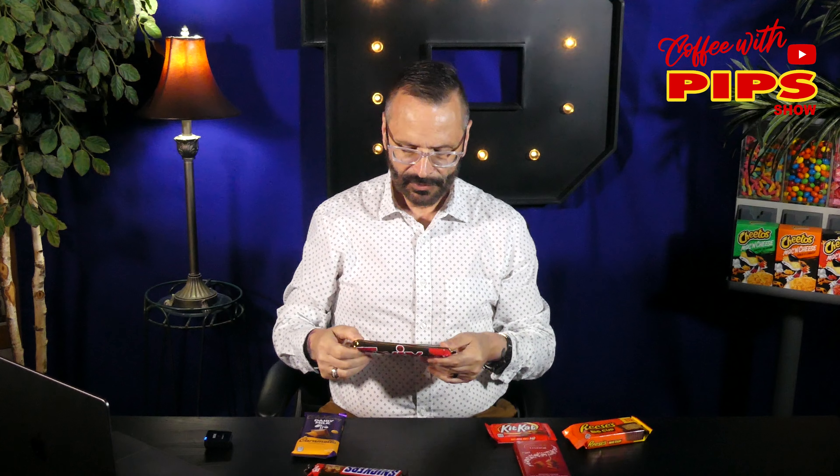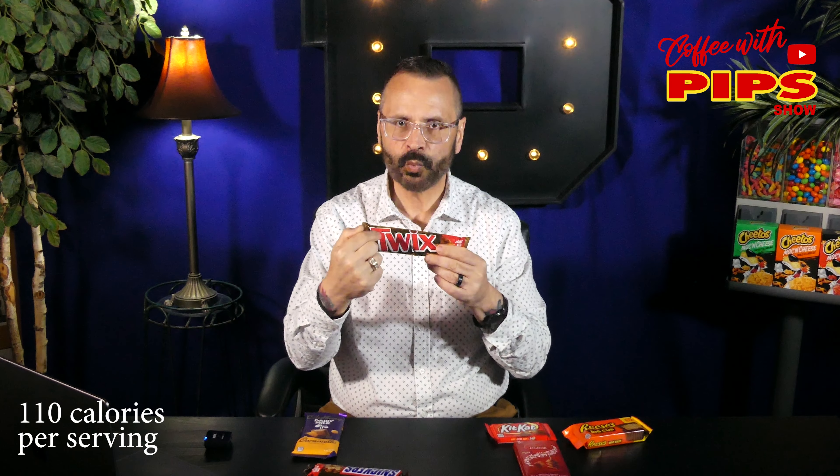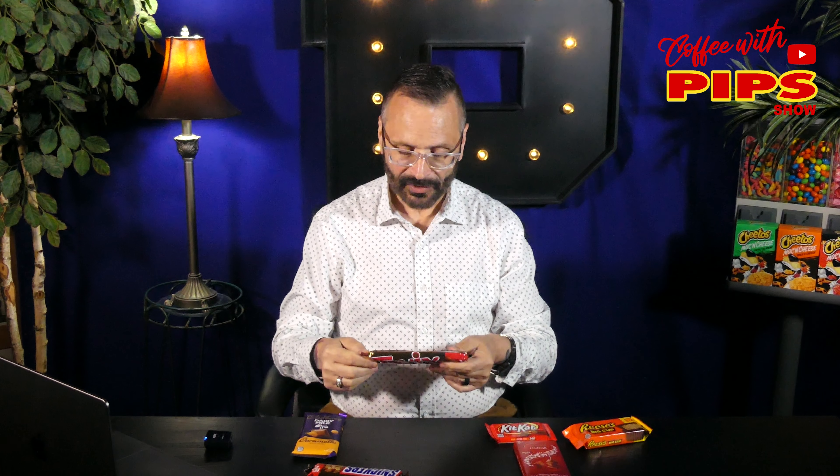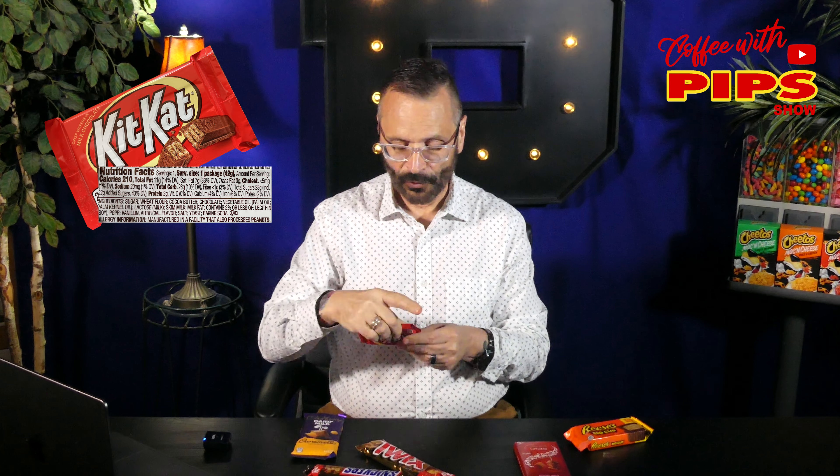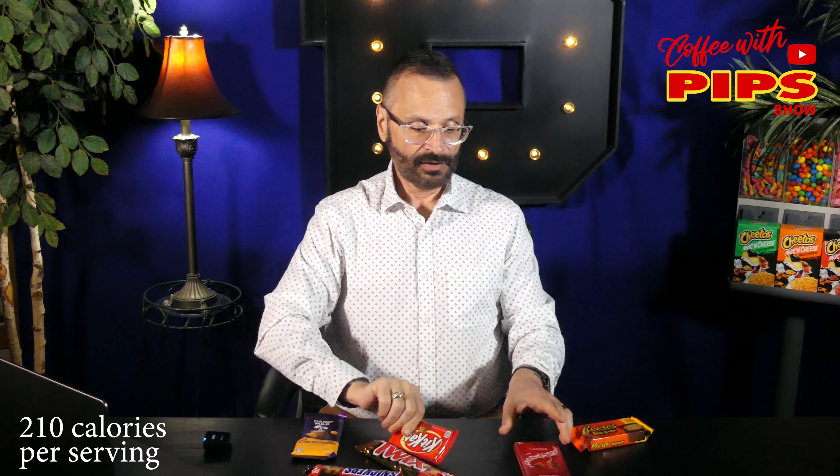This one, Twix — now it has four in here, so they're kind of like mini Twix. You have 110 calories per Twix. So that's for one serving — 444 calories for this whole bar. Kit Kat, I like it the best because it's one serving and it looks like you get a whole bunch. So this one is 210 calories total. I love that.